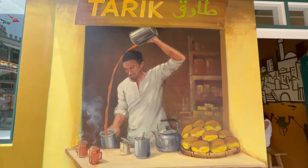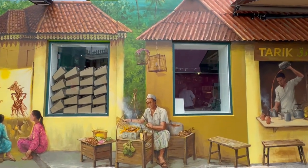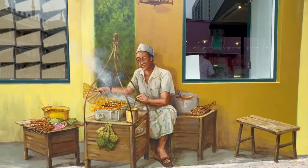Remember this bread over here? You will spot a real one soon! As well as the satay man fanning his satay — it looks delicious! Look at the smoke!